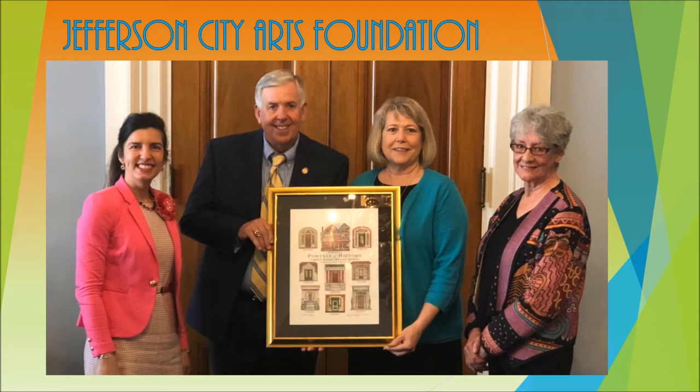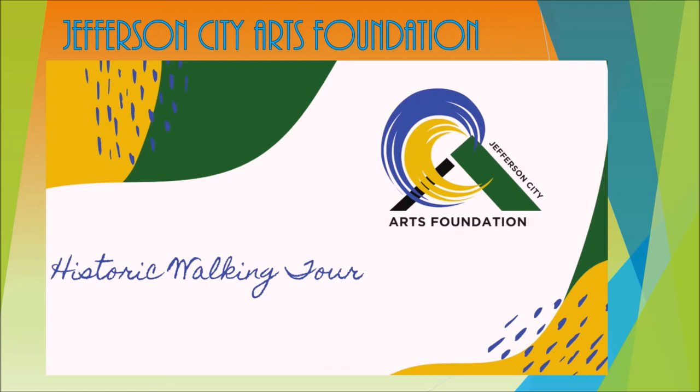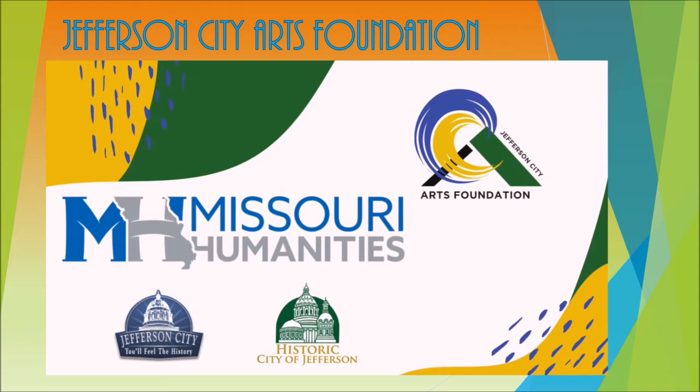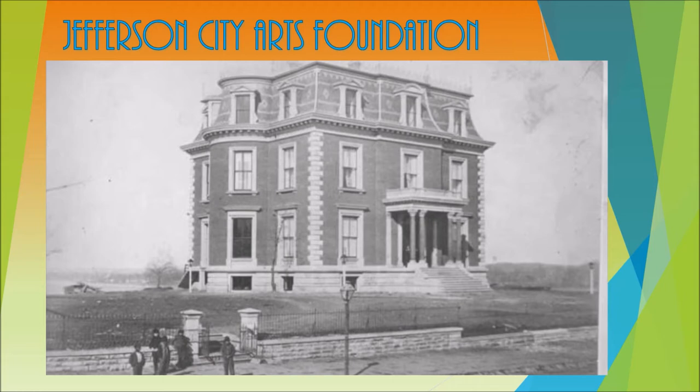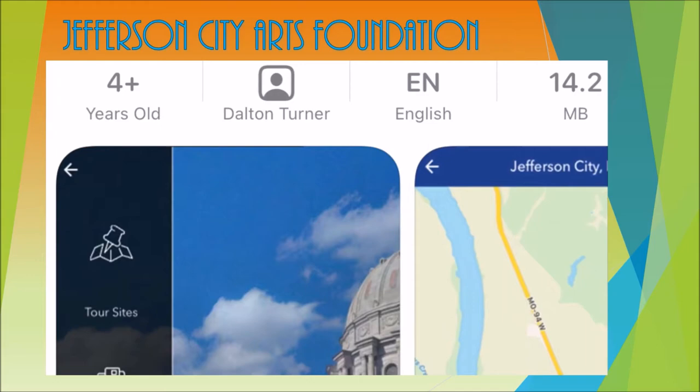This project grew to include another program: a historic walking tour. The historic walking tour was undertaken by the Jefferson City Arts Foundation and underwritten through the Missouri Humanities Council. A $10,000 matching grant was awarded to develop a historic walking tour app for smartphones for the Jefferson City community. The application is geared for residents and travelers, and is now live and available to download on both the Apple and Google app stores.